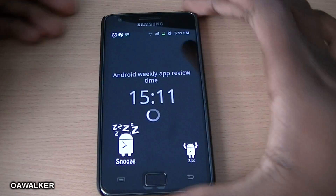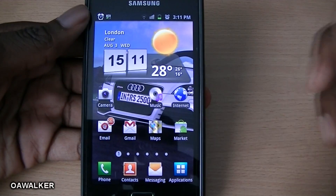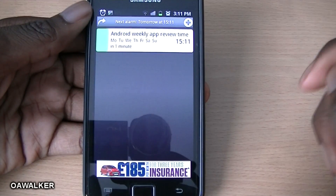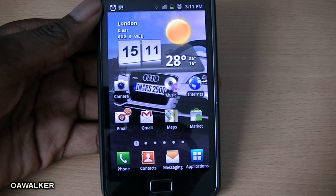Welcome to the Android weekly app review. This is the Alarm Droid application — it's an alarm application you can get from the marketplace. Let's get this weekly app review started.